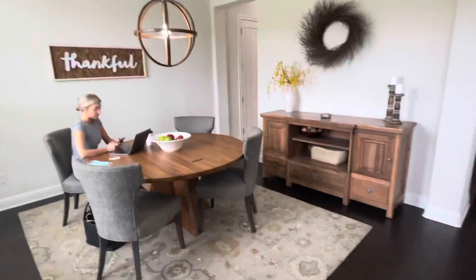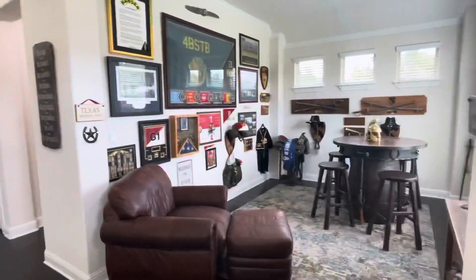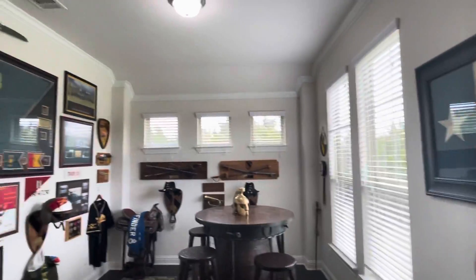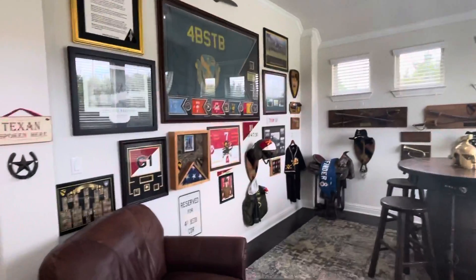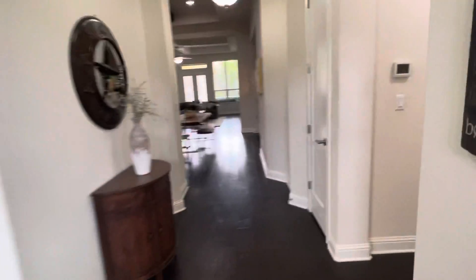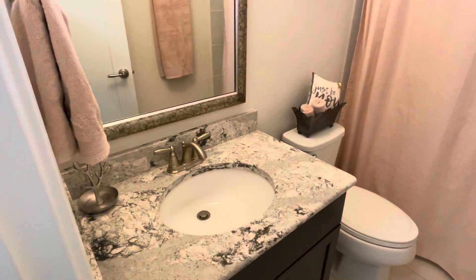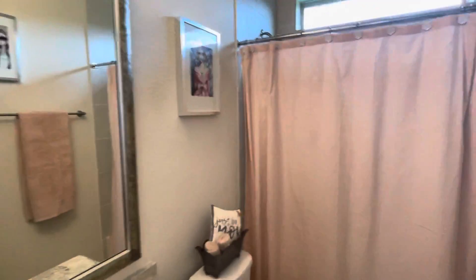Nice dining area here. Kind of an open study area. To the right we've got a full bed and bathroom. Magnetic countertops, tile all the way to the ceiling.